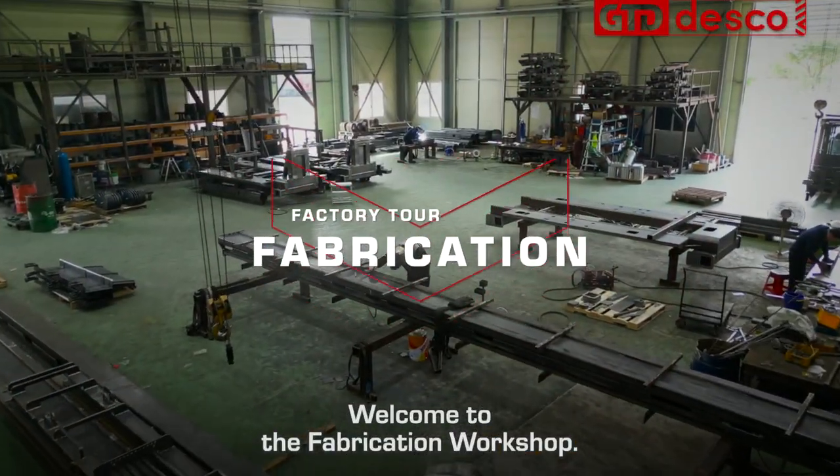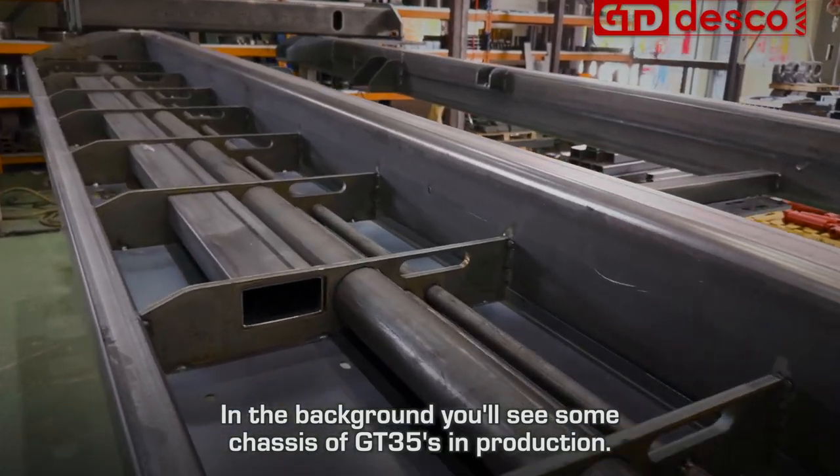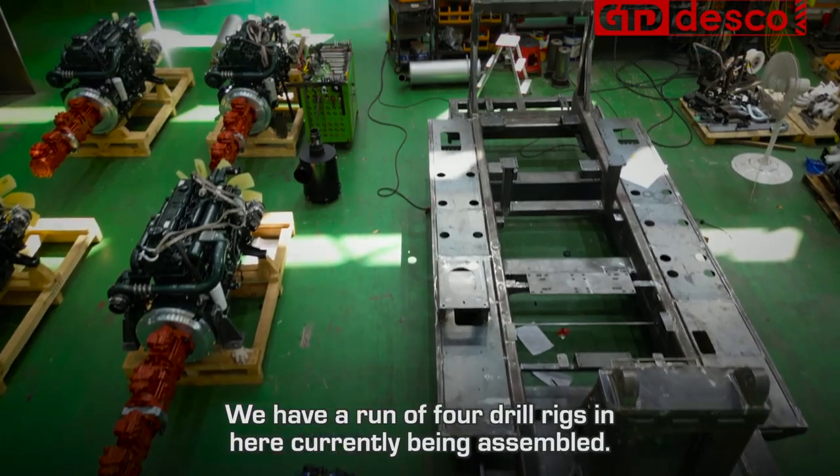Welcome to the fabrication workshop. In the background you'll see some GT35 chassis in production. We have a run of four drill rigs currently being assembled.